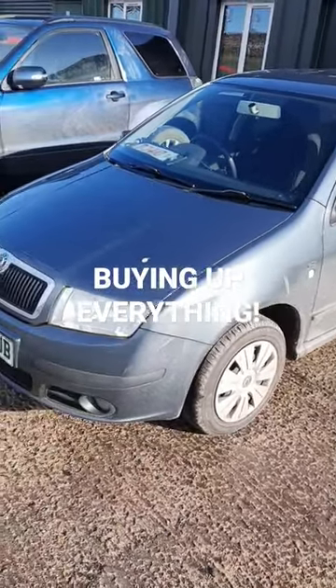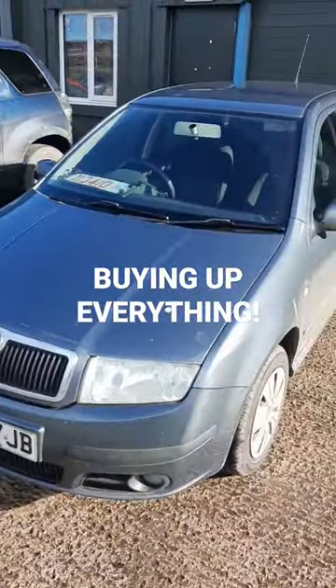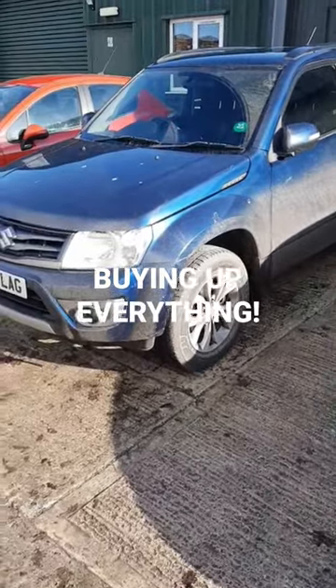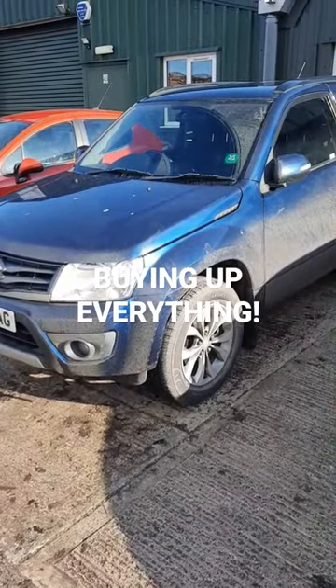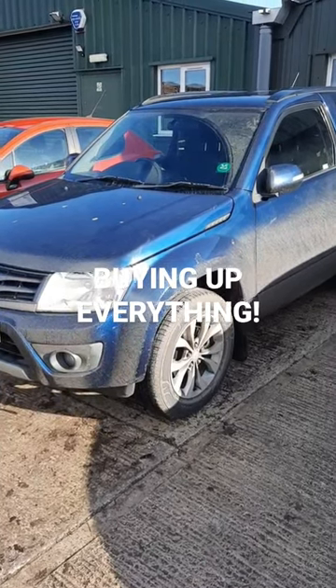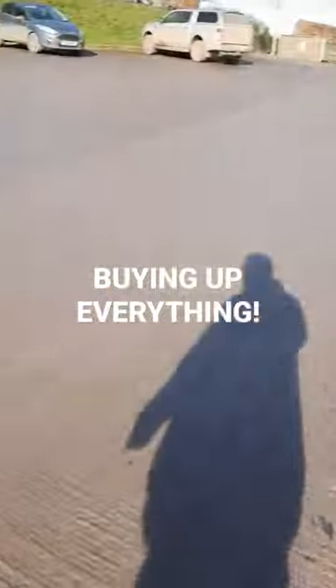Only done 69,000 miles — that is a fantastic driving car, just drove it back. We also got a Grand Vitara 2.4 V6 petrol with only 58,000 miles; it's a bit banged up and needs a bit of paint on that one.